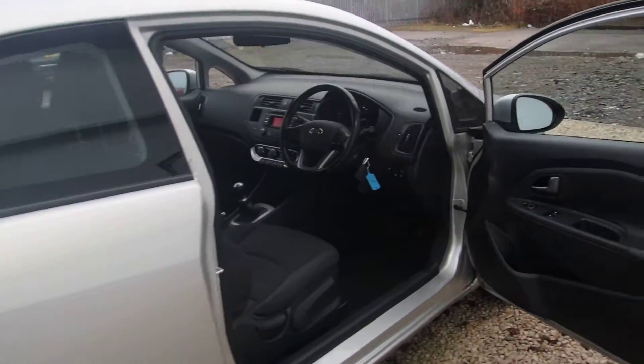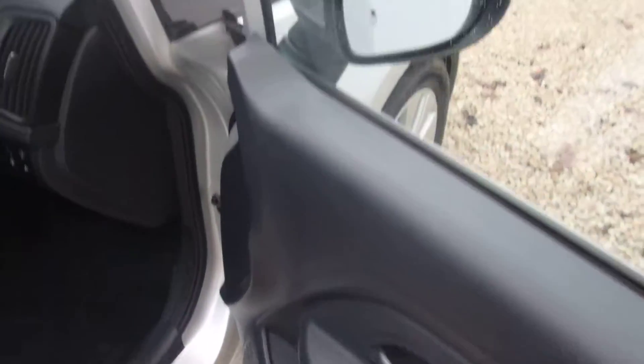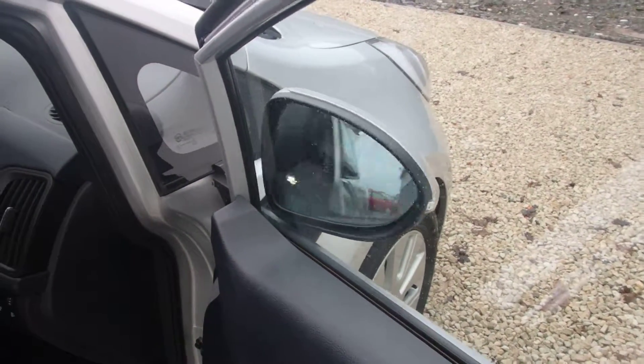This is a 3-door, so the front windows are obviously electronic, and as I said the mirrors do fold in. Just press the button, they fold in electronically, press it and they fold back out.